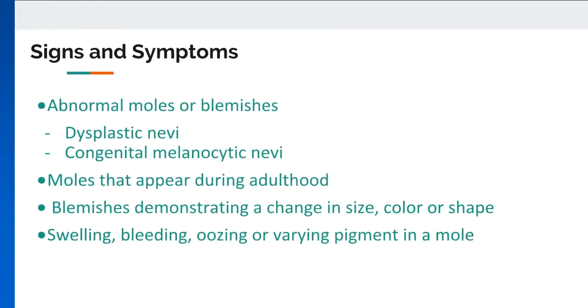Signs and Symptoms. Dysplastic nevi are atypical, larger-than-average moles possessing an irregular shape, some of which possess the ability to develop into melanoma. Dysplastic nevus syndrome, or familial atypical multiple mole melanoma syndrome, is an inherited condition characterized by the possession of many dysplastic nevi.